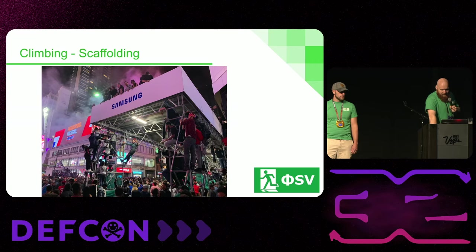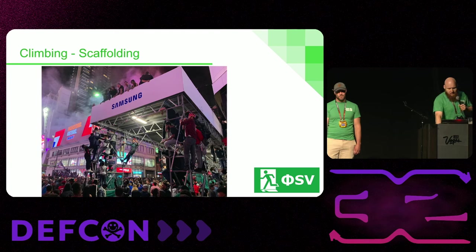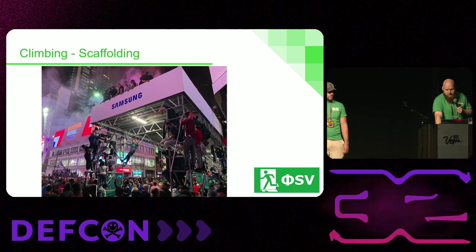We're from up in Canada — this was the 2019 Raptors celebration in Toronto, and scaffolding all around the city was completely inundated with people. That's something that does happen, and of course you've got a whole lot of distractions for the police if someone wanted to break in during an event like this.